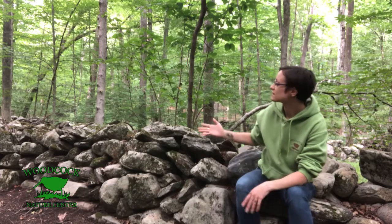Hi everyone, I'm Miss Sarah from the Woodcock Nature Center and I'm here with you today to talk about nature through time, and we're going to be taking a closer look at stone walls. If you live in New York or Connecticut you might see a lot of stone walls in the forests around you.